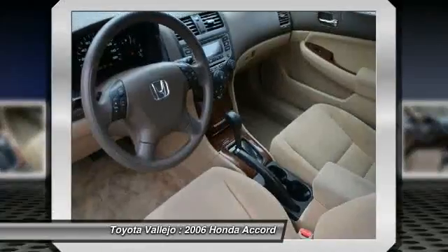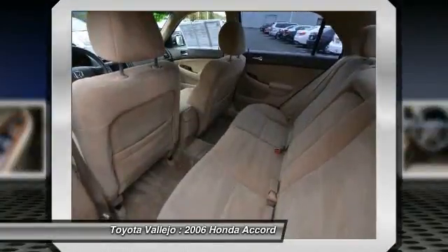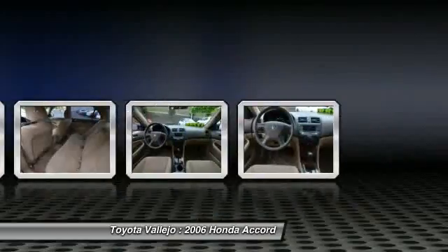Experience Toyota Falejo. Contact the dealership today at 800-660-5660.